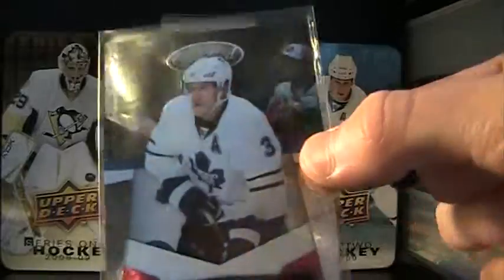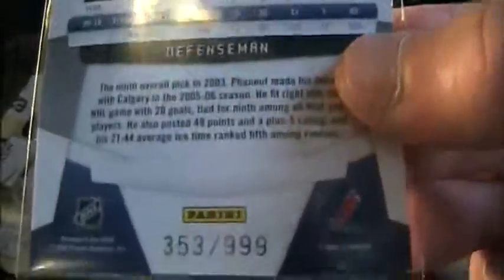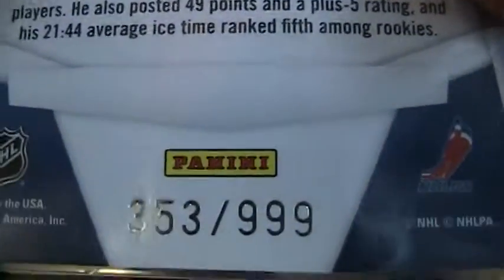And to finish it off, I have a Dion Phaneuf 2010-11 Certified Red, numbered 353 of 999.